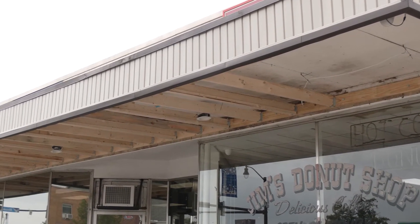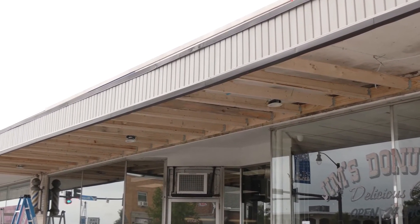Holloway says businesses looking to access the funding only have a few requirements to meet. You must be a business owner or building owner located within the specific target area, and those improvements have to be visible from the right of way. You also have to be current on your taxes and show no delinquency for a three-year period, and you must have property insurance and show proof that you have it.